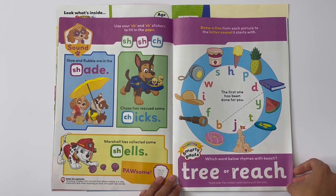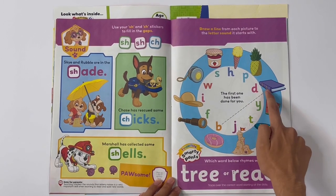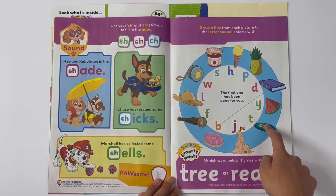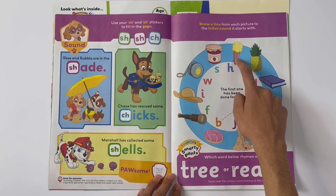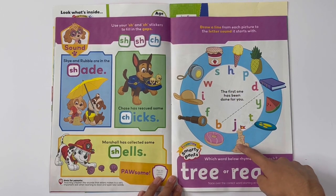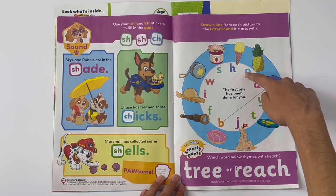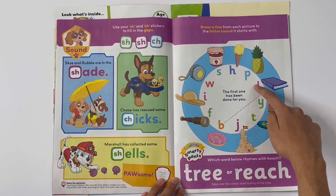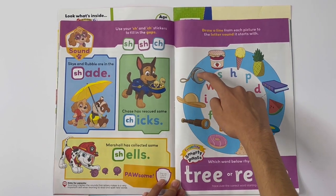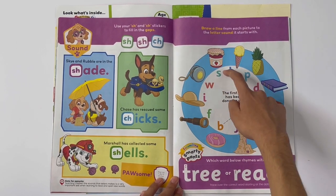Draw a line from each picture to the letter sound it starts with — the first one has been done for you. B for book. F for frisbee. I for ice cream. W for watermelon. S for sandcastle. H for hat. P for pineapple. D for donut. Y for yo-yo. T for telescope. And J for jab.